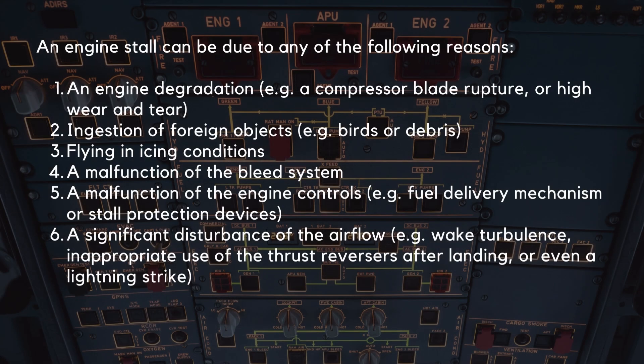An engine stall can be due to any of the following reasons: an engine degradation, for example a compressor blade rupture or high wear and tear; ingestion of foreign objects such as birds or debris; flying in icing conditions; a malfunction of the bleed system; a malfunction of the engine controls, for example the fuel delivery mechanism or stall protection devices; a significant disturbance of the airflow, which could be due to wake turbulence, inappropriate use of the thrust reversers after landing, or even due to a lightning strike.